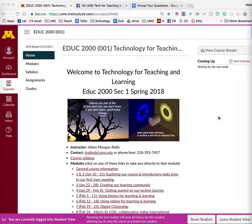Welcome back, EDUC2000 Section 1 students. This is a virtual tour of our course because we won't be meeting in person until week 3 of the semester. So I want you to jump in and get started.